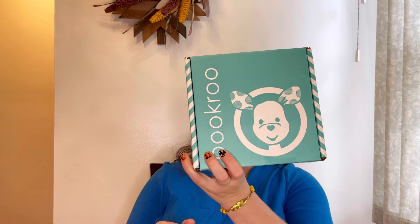Hello everyone! Welcome to Happy Unboxing NYC. My name is Ulina and today I'm happy to share with you my BookRoo box. For those who are not familiar with BookRoo, it's a children's book club and every month they send adorable books to kids.